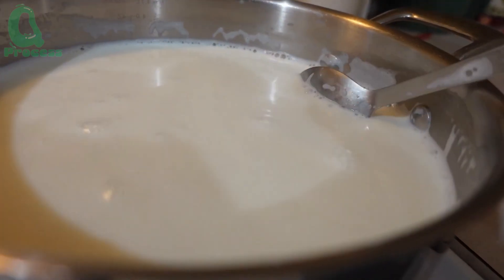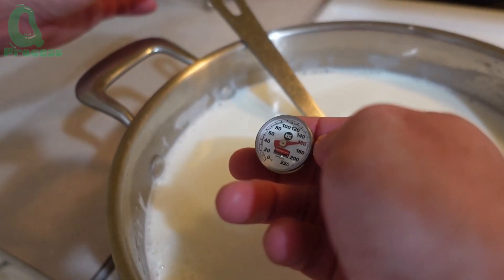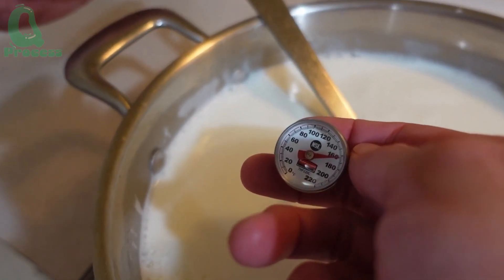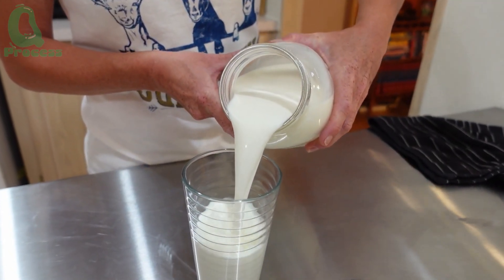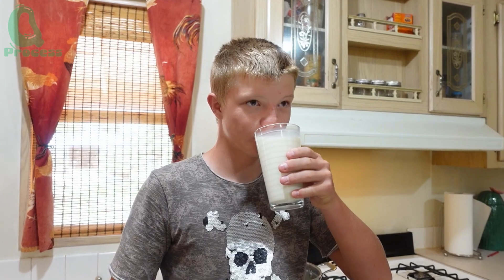Goat milk, known for being gentle on the stomach and easier to digest than cow's milk, with its rich and distinctive flavor, is quickly becoming a popular alternative in many countries, especially among families with young children or elderly members.